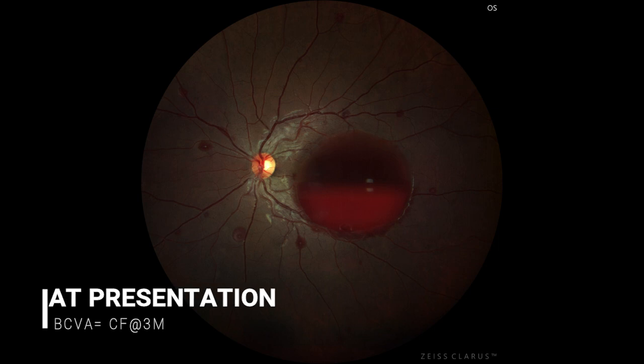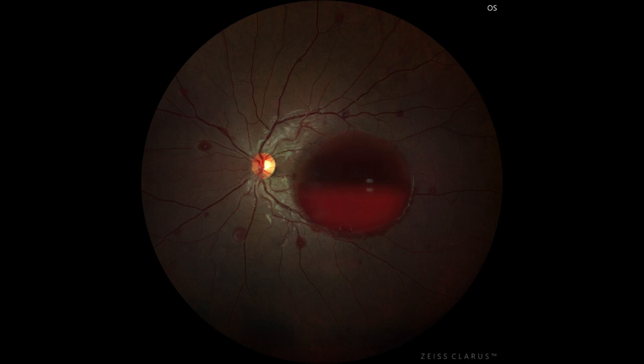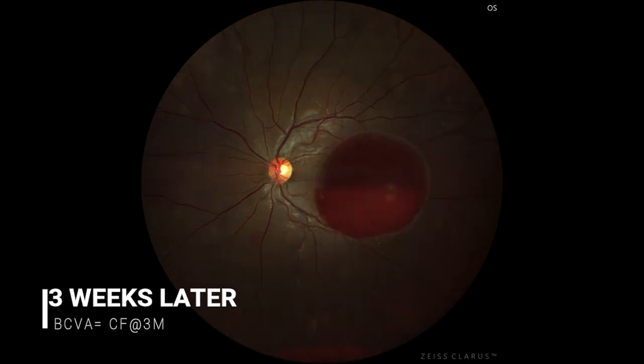A 21-year-old female presented with sudden decrease of vision. Fundus examination revealed subhyloid hemorrhage in the macular area with scattered Roth spots. She gave a history of persistent severe cough for the past three days. Her systemic examination and blood counts were within normal limits. She was advised conservative management and asked to review after three weeks.